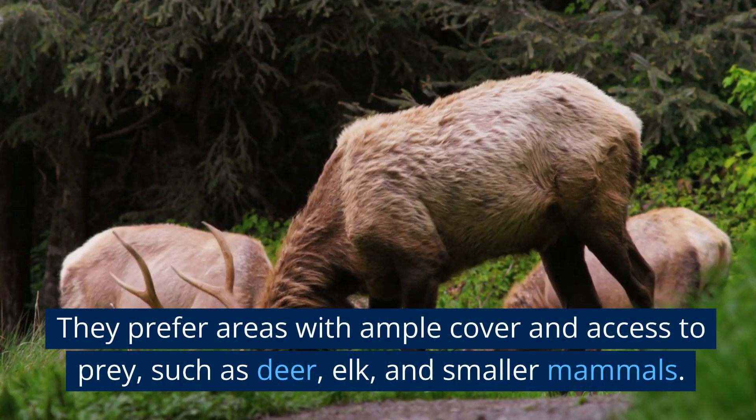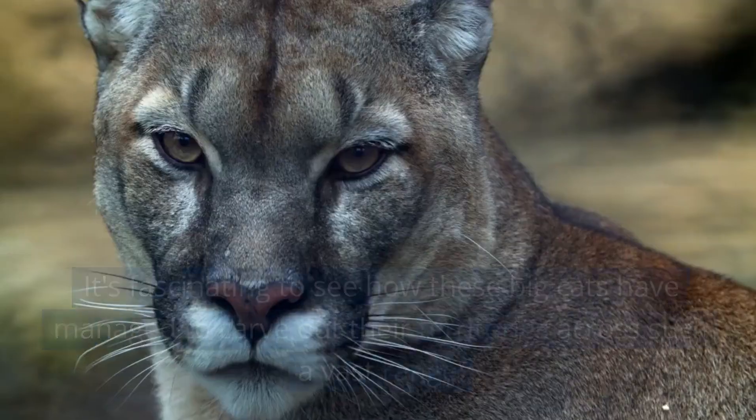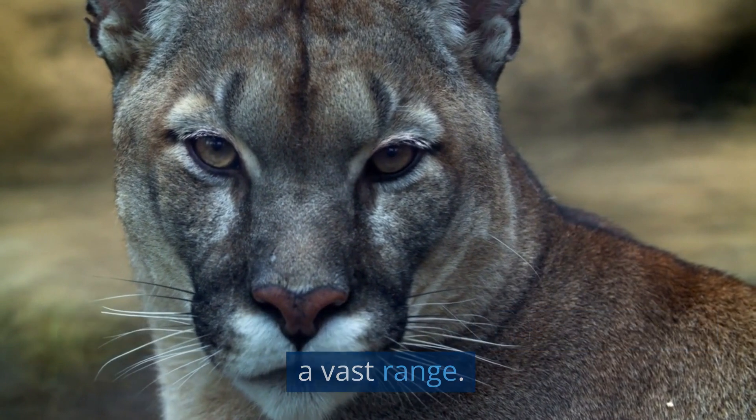They prefer areas with ample cover and access to prey, such as deer, elk, and smaller mammals. It's fascinating to see how these big cats have managed to carve out their territories across such a vast range.